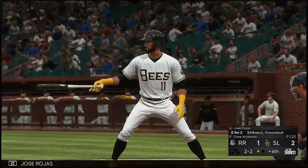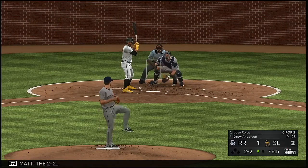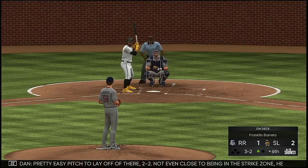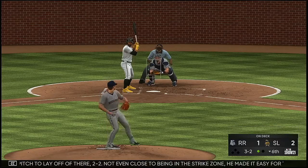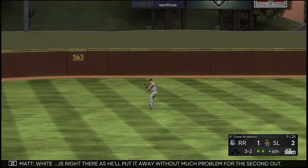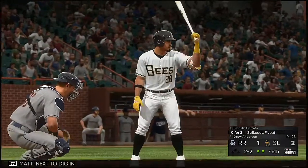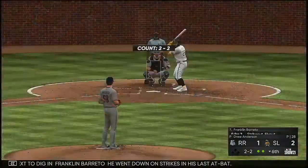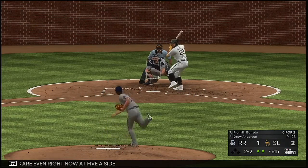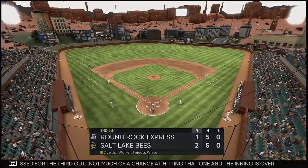So now to the plate, Jose Rojas — he's grounded out and struck out in his two trips to the plate. A two-two — pretty easy pitch to lay off there, two and two. Not even close to being in the strike zone, he made it easy for the hitter. That's lifted the other way out to left — White is right there and he'll put it away without much problem for the second out. Next to dig in, Franklin Barreto — he went down on strikes in his last at-bat. Hits are even right now at five a side. Wave and a miss for the third out — not much of a chance at hitting that one, and the inning is over.